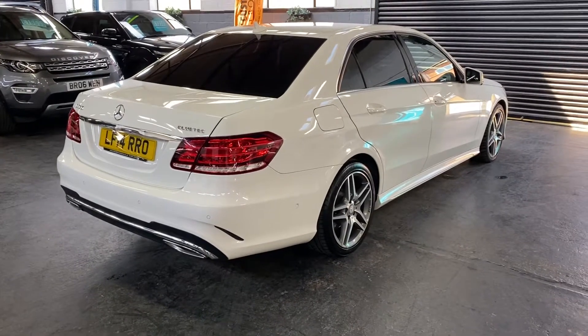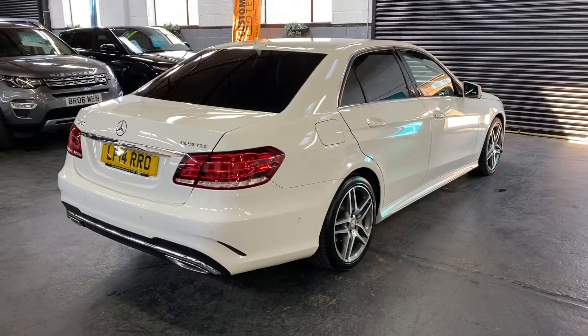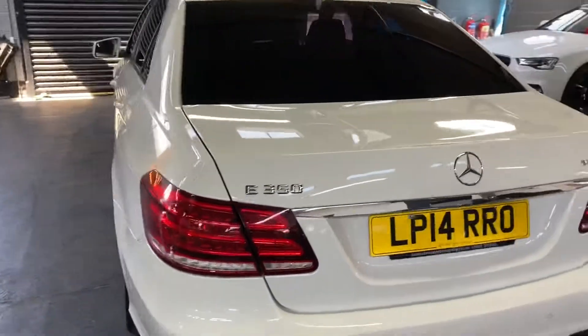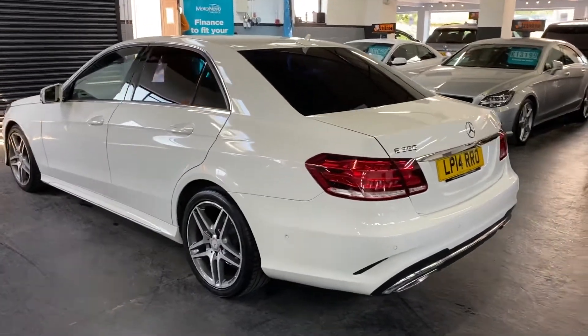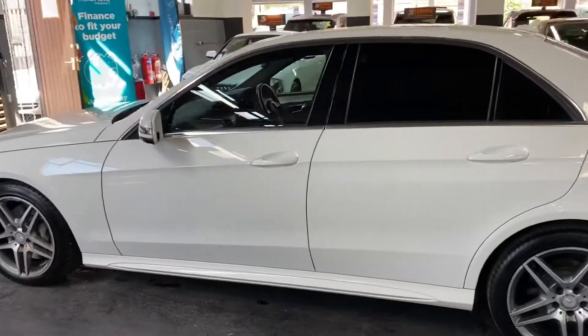Privacy glass, as you can see there. It's also got front and rear cameras for parking, which pops up on your media system. It's also got satellite navigation, heated seats, front and rear parking distance control, electric folding mirrors, bluetooth, air con, and cruise control.